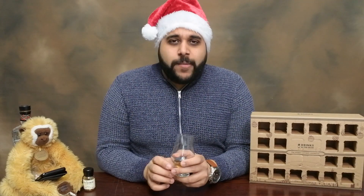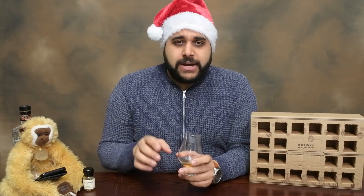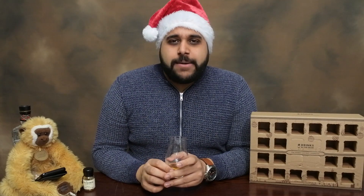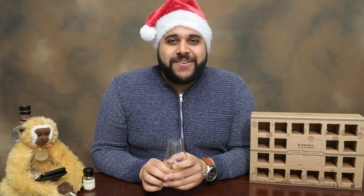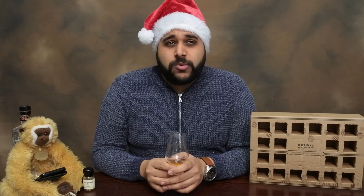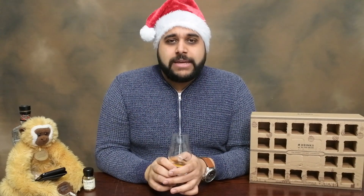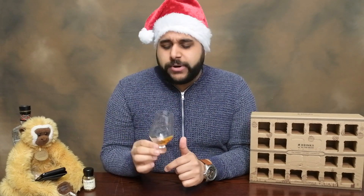Mr. Bananas picked out a comment from the Dalmore 12 video, which was actually from FoodQuick — a fantastic YouTuber who does whisky reviews and a lot of live streams, so go check him out. He was talking about going to pick up a Dalmore 12 and getting distracted by other whiskies. I'll have the full Dalmore range on the channel within the next two weeks, so let's get back to the Kilchoman.